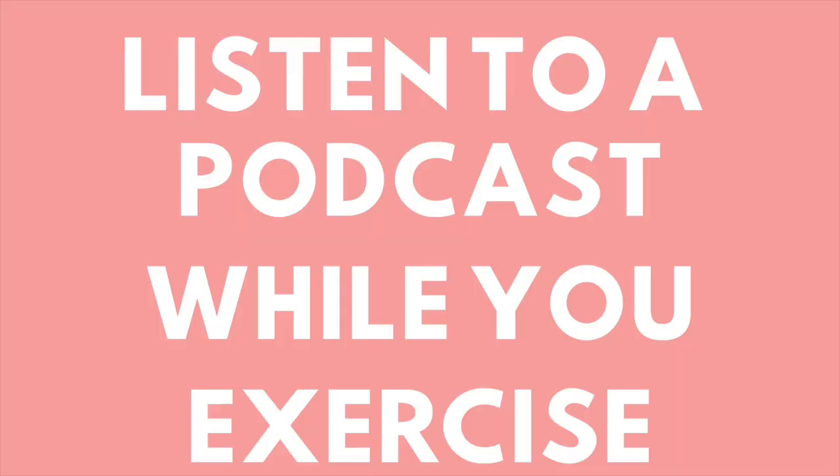Tip nine: listen to a podcast while you walk or run. I personally do not like running, but one thing that really helped me enjoy it more was listening to podcasts. When I would listen to music, I'd give up easily or go too fast. But when I started listening to podcasts, I kept a more stable pace, ran for longer, and enjoyed it more. I also listen to podcasts when I take Knox on long walks or when I'm cleaning. It's a good way to focus on your mental health and education while getting other things done. Audiobooks and podcasts are a great way to educate yourself when you don't have time to read.